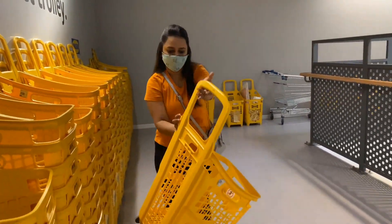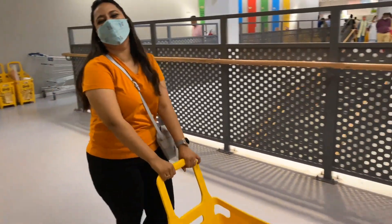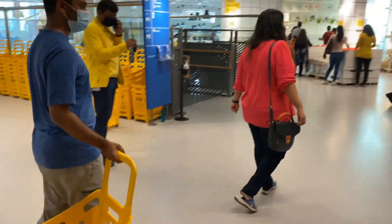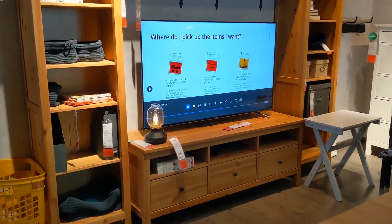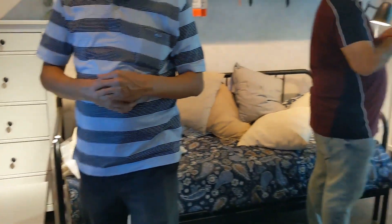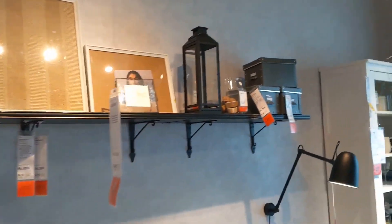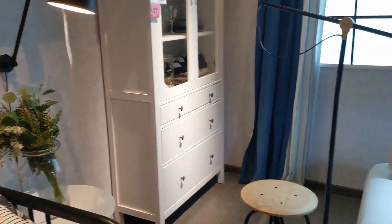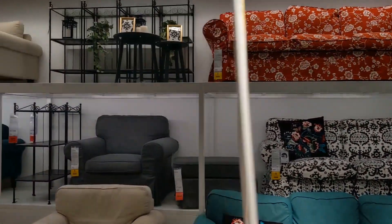The whole store is mainly divided into two floors. On the upper floor you will get more of the bedroom, living room, furniture, and accessories. You will see red color tags. If you like any display product, take a photo of these tags and then head to the checkout at the end — you will find the product there.